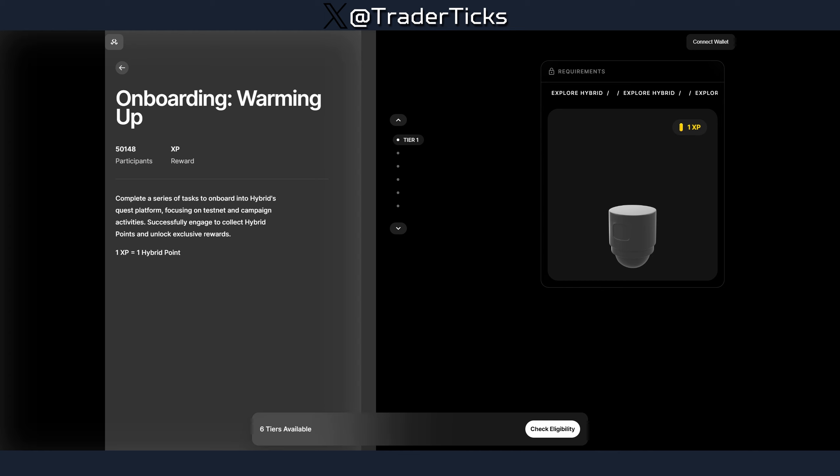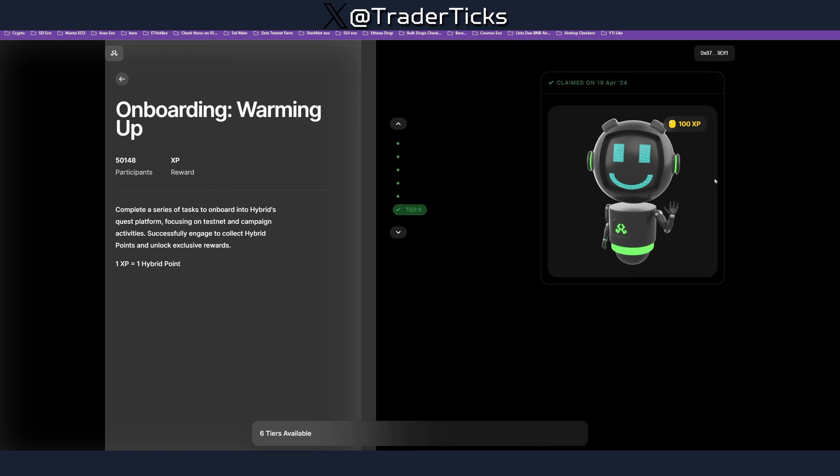Once you complete all the quests you get 100 XP and the robot, which ends up looking like this. I just did it with one of my wallets and I'll probably do it with at least one more. In terms of participants there are about 50k, and Hybrid already has a big community — their X account has around 260k followers — so that's why I said it has potential to do really well.